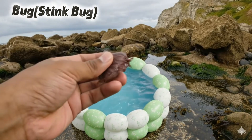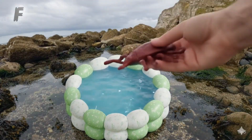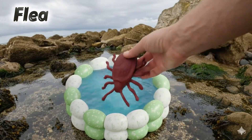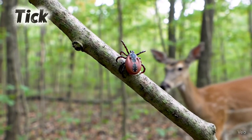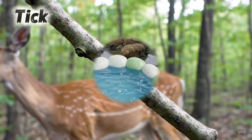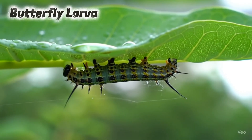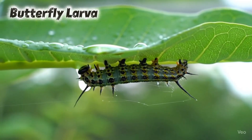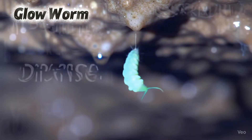Stink bug. Stink bugs make a smelly spray. Flea. Fleas are tiny and jump very high. Tick. Ticks stick to animal skin. Butterfly larva. Tiny larva grows into a butterfly. Glowworm. Glowworms shine in the dark.